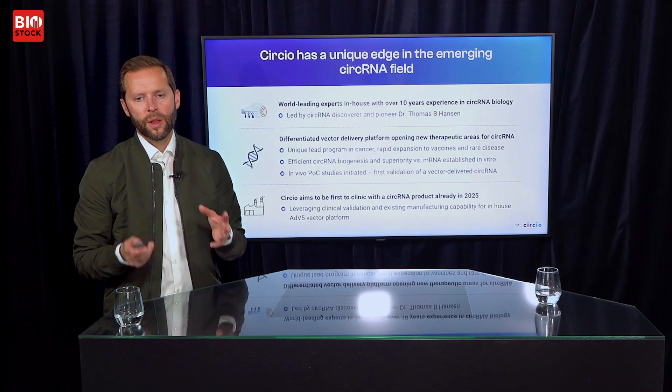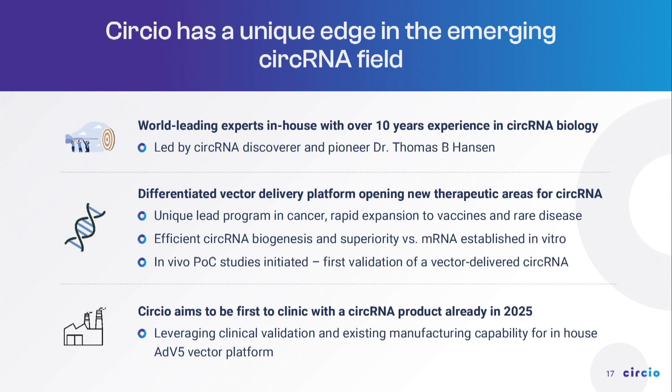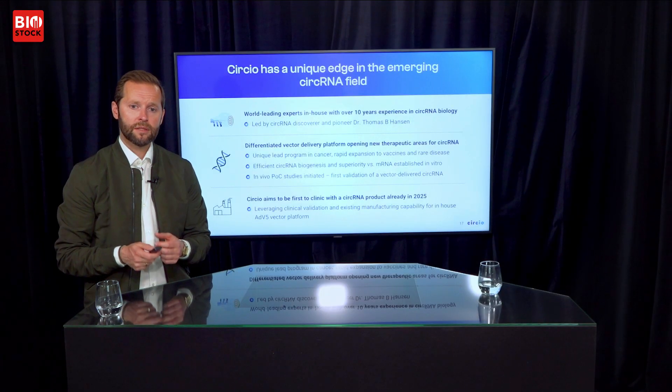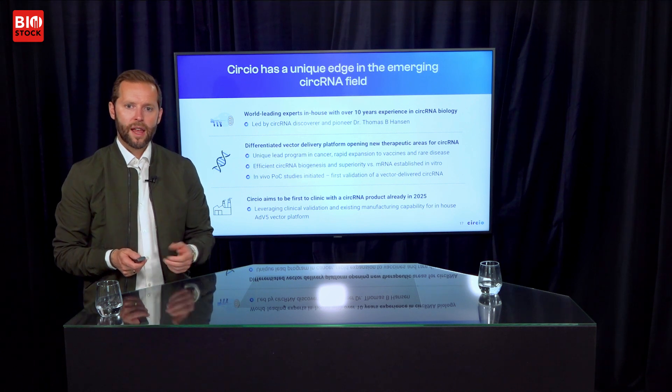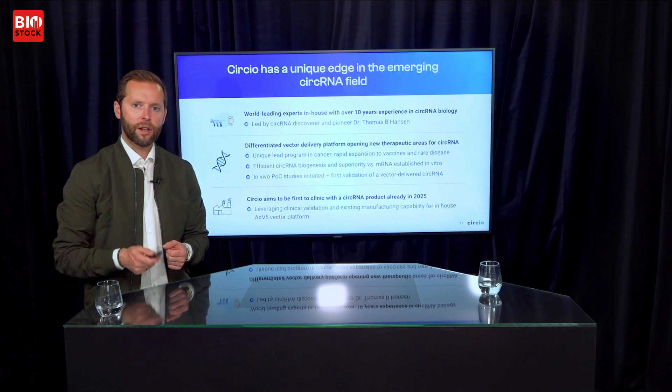Overall, we think we have a unique edge in this emerging field of circular RNA. We have world-leading experts on board, led by probably the most experienced circular RNA scientist in the world, Dr. Thomas Hansen. Our delivery platform opens new avenues for using circular RNA — in oncology, in vaccines, which is already ongoing, and eventually in rare disease, which may be a massive opportunity. We aim to be the first into the clinic with a circular RNA product, in oncology, and we hope to achieve that in 2025.